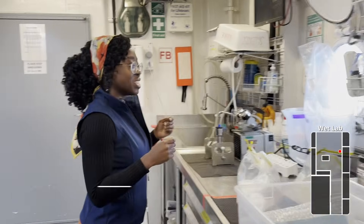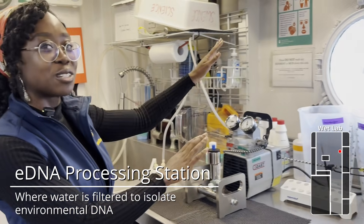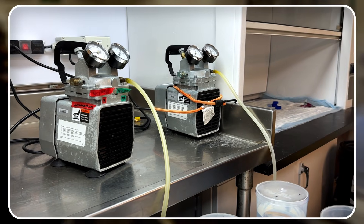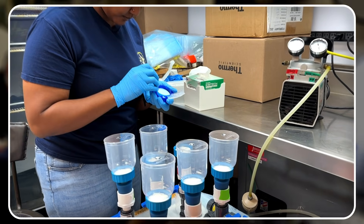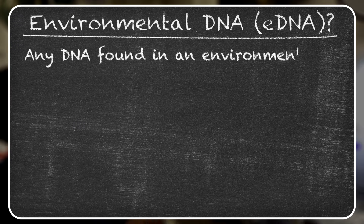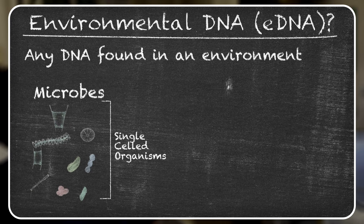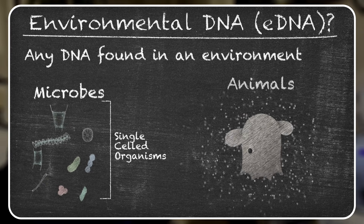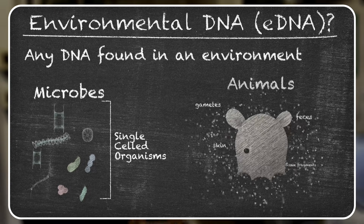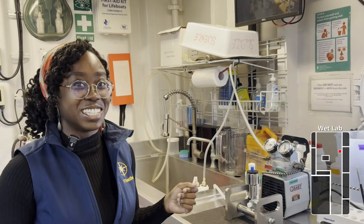Another type of sampling we do is eDNA sampling. This is our trusty vacuum pump, which we use to filter multiple liters of water and catch eDNA — environmental DNA — on filters. That's any pieces of biological life in the water: skin cells, mucus, feces. We're able to tell what was in that area just based on the DNA we catch and analyze. You don't actually have to sample the organism or even see it to know it was there — it's like detective work in the deep sea.